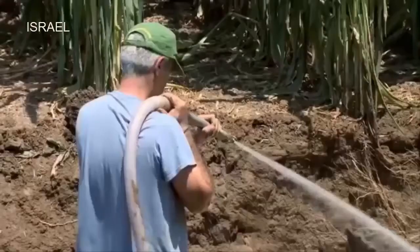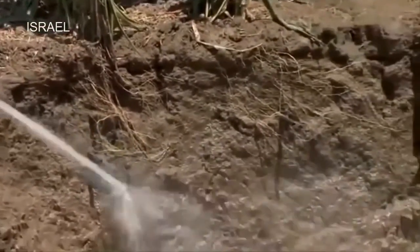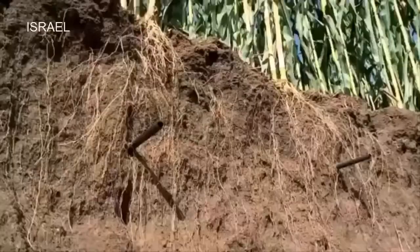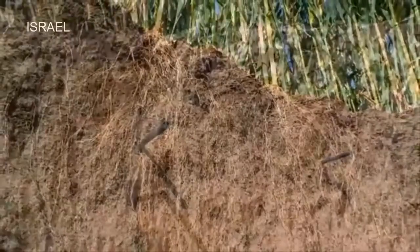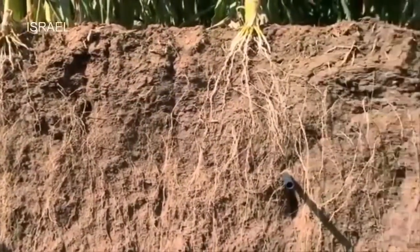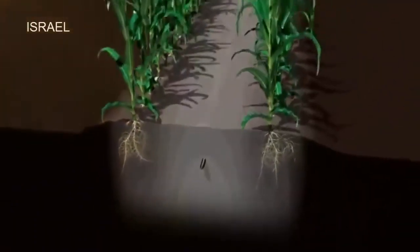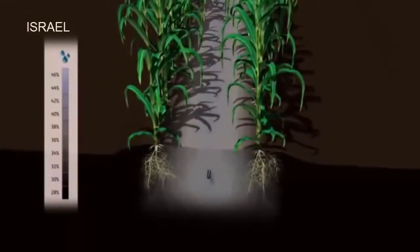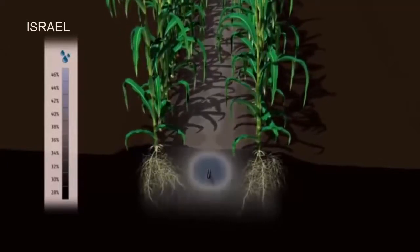The same applies to subsurface drip applications, where roots grow throughout most of the soil profile, with increased root density in proximity to the drip line. Here we can clearly see a healthy cluster of roots revealing just where water is abundant and where it is scarce. Underground, we discover that the roots occupy the entire soil volume that receives water.